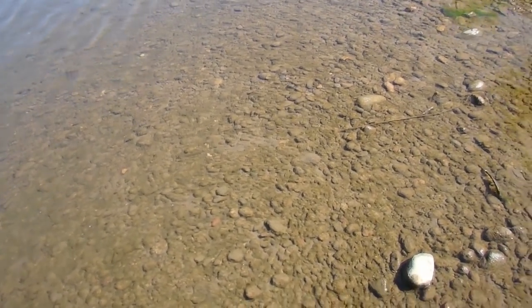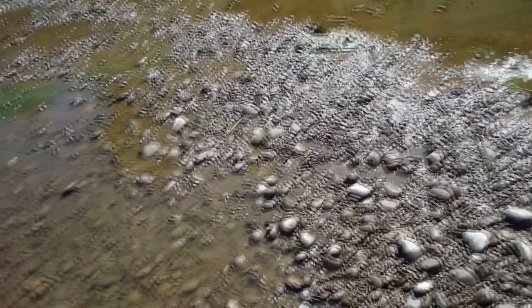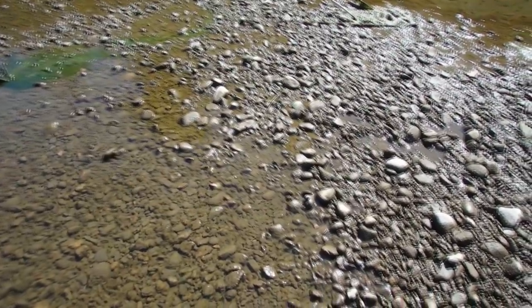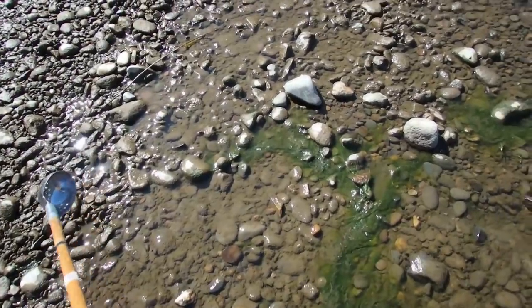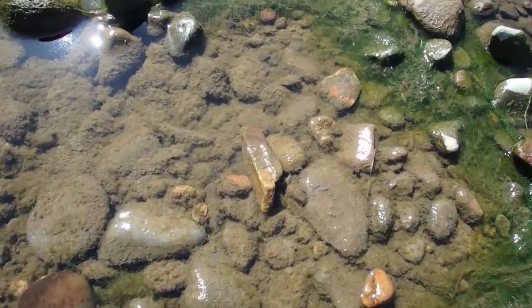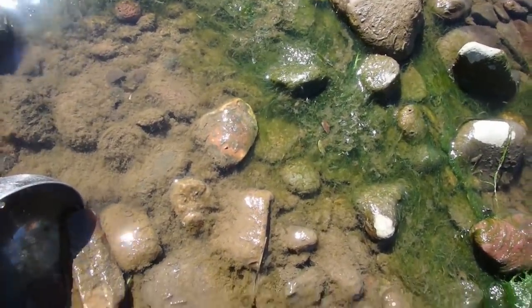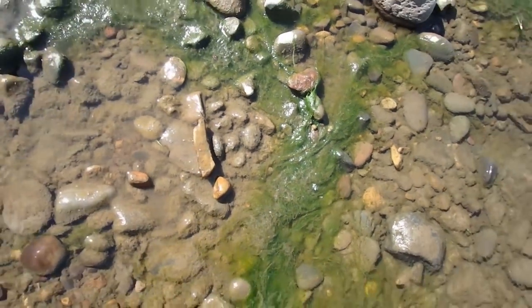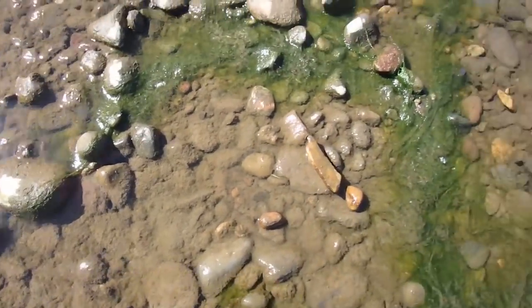I'm going to clean it up, put it in the bag, and keep looking for more. I'm back — haven't moved very much. Found one other small one, wasn't sure it was worth looking at. But look at this here. This is all muddy through here — really bad.